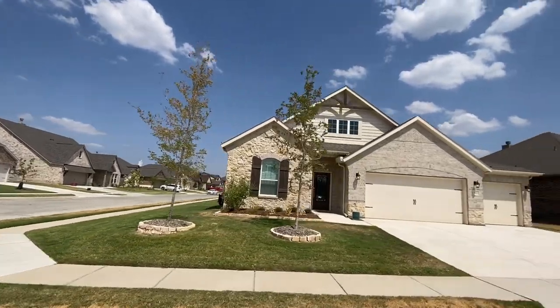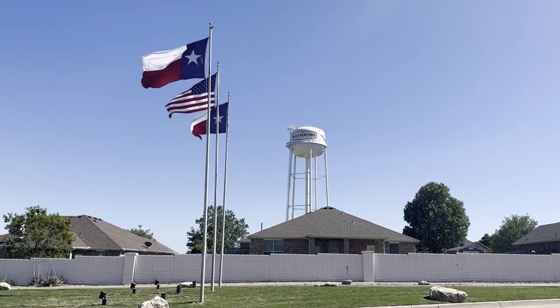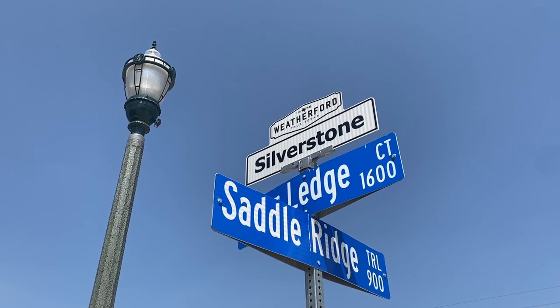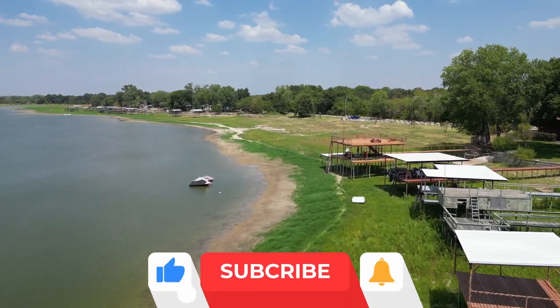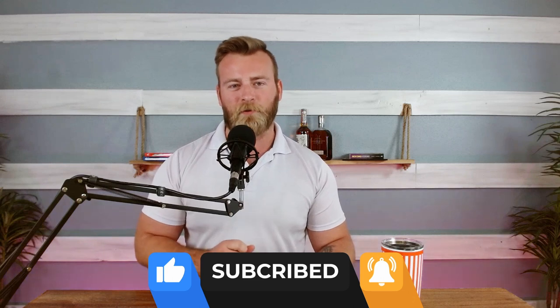So you're thinking of moving to Weatherford, Texas. In this video, we're going to be doing a map tour of the Weatherford area and the surrounding areas so you can get a better idea of where this place is, what this place is, and everything it has to offer. And if you stick around to the very end of the video, I'm going to show you guys a hidden gem that needs to be on your traveler's bucket list.